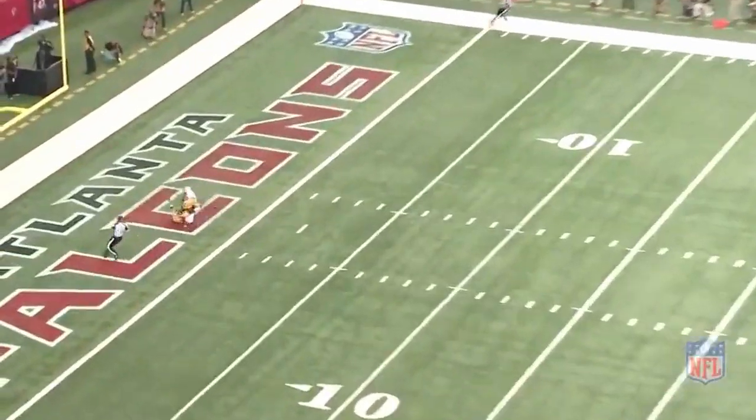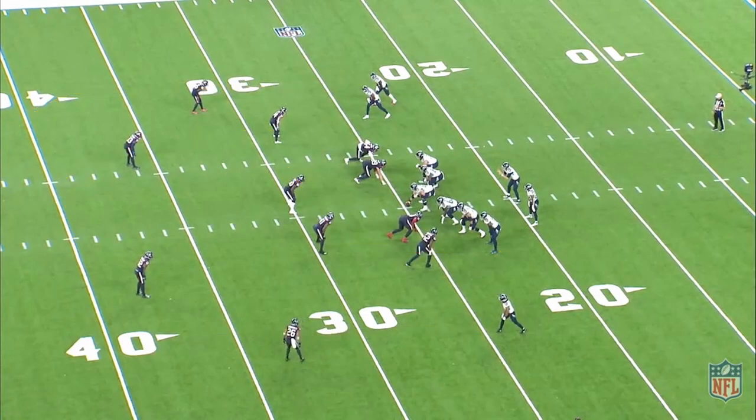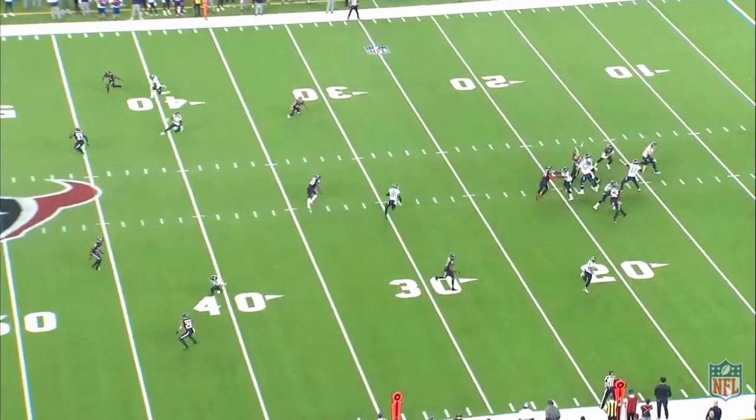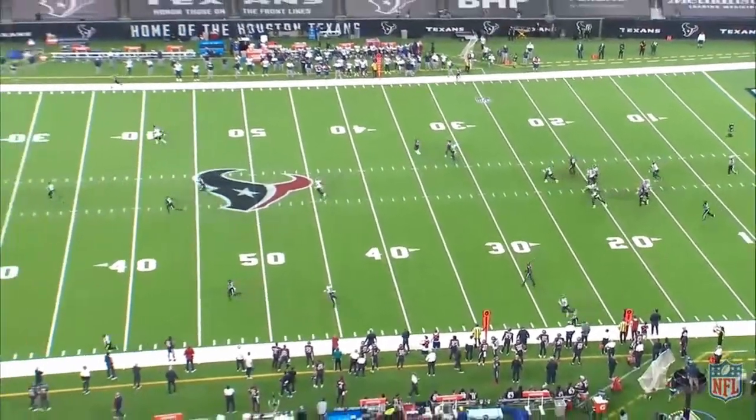That same exact thing happened here for the Titans when they were playing the Texans. They hit that deep post on Mills after the safety comes up on the dig. That put them in field goal position to end up winning the game and solidify their spot in the playoffs.